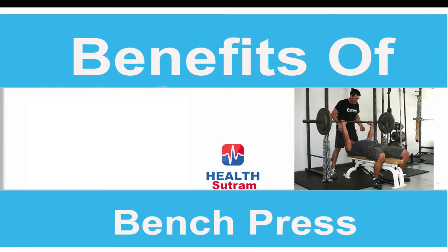Hello everyone, welcome to Health Sutra. Today in this video we're going to learn about the benefits of bench press exercises.